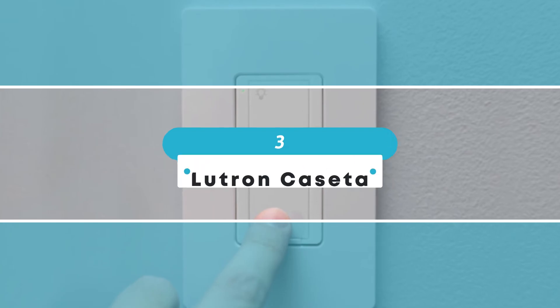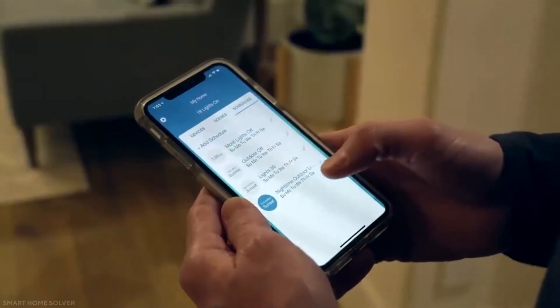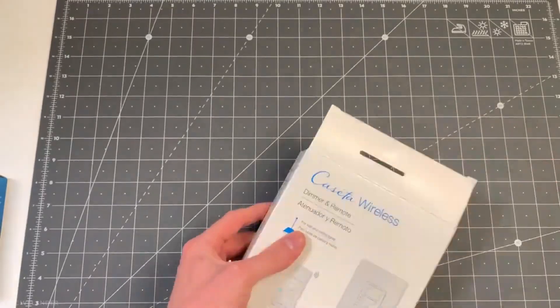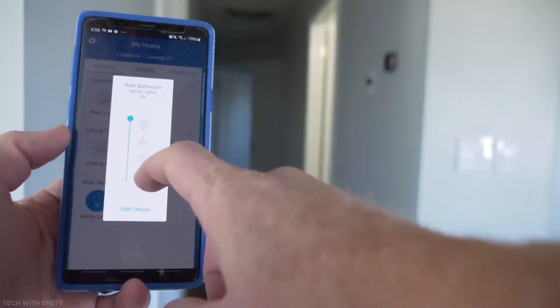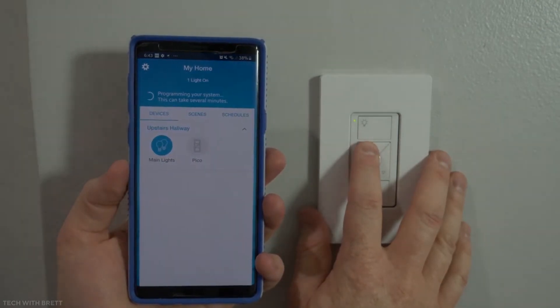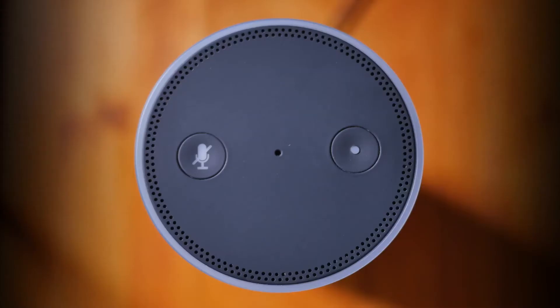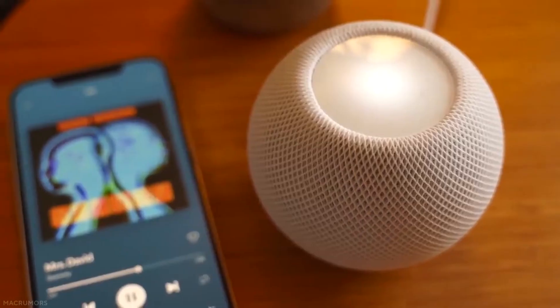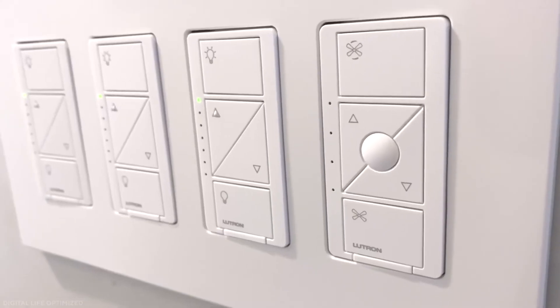Number 3: Lutron Cassetta. Another Lutron device that works with several smart home devices, the Lutron Cassetta has some cutting edge technology and comes with a long list of features. You can find the awesome geofencing feature in this device, which causes your lights to automatically turn on or off whenever you enter or exit your home. It also includes the ability to schedule your lights to turn on or off at specific times or days, dimming capabilities, and compatibility with a variety of smart home platforms including Amazon Alexa and Google Home. It's also one of the greatest HomeKit gadgets on the market.